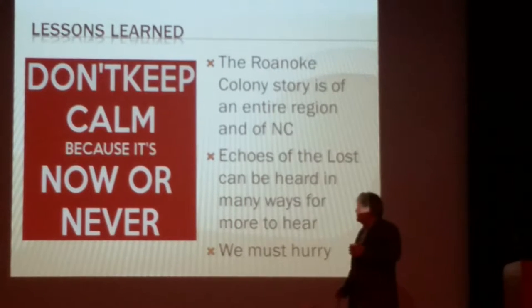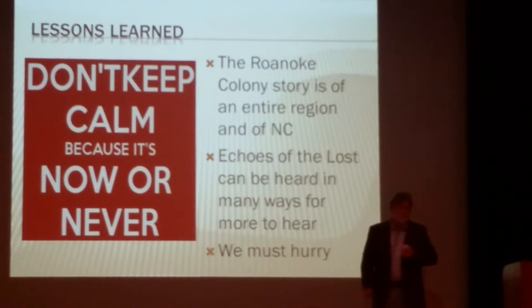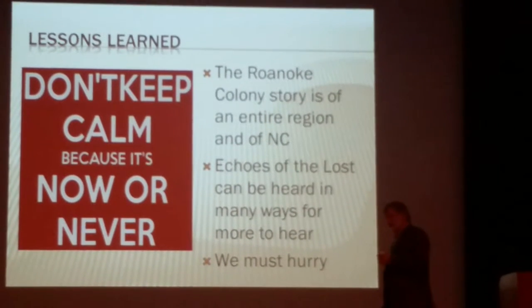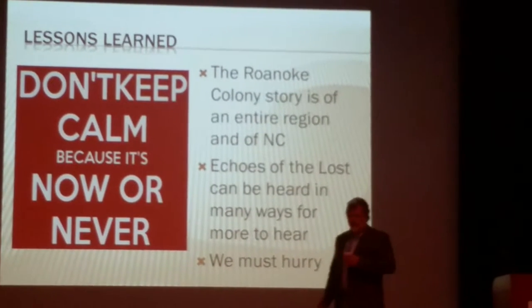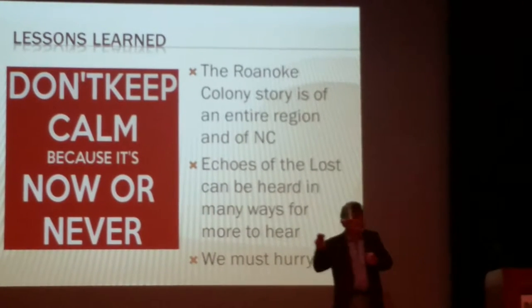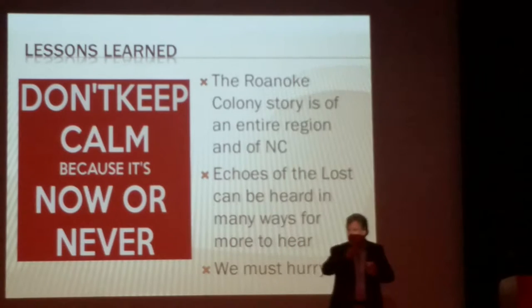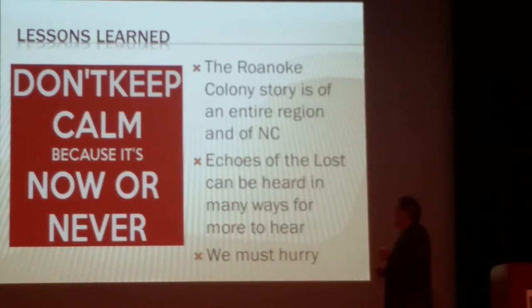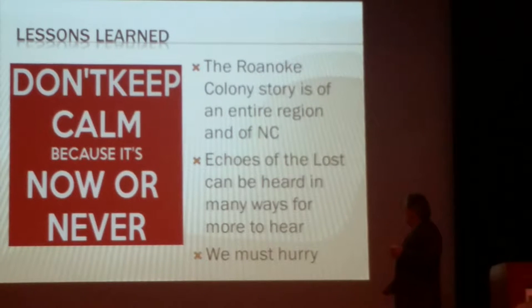We're losing to development. We're losing to erosion. And perhaps as we realize that the story of the Lost Colony is not just a play set on Roanoke Island — it's not a story of one little piece of North Carolina, but it's a story of all of North Carolina. It took place across the canvas of eastern North Carolina, but it's really a North Carolina story.